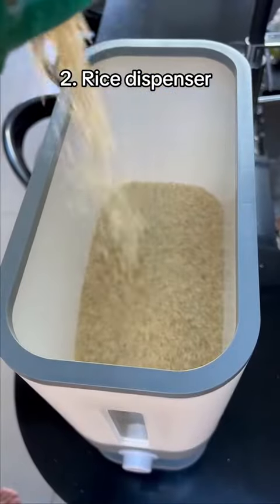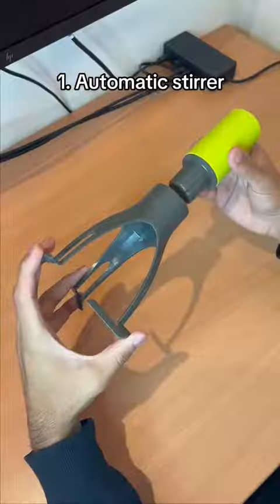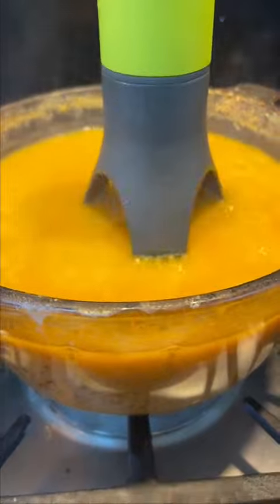This is a rice dispenser which allows you to dispense the correct amount each time whilst keeping it fresh. This gadget automatically stirs your food for you so you don't have to stand around and stir it manually all day, and it's useful for those who have a physical impairment.